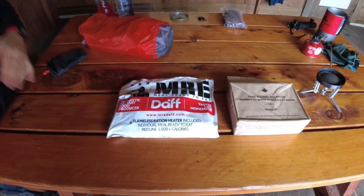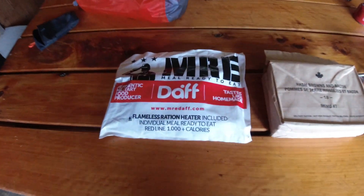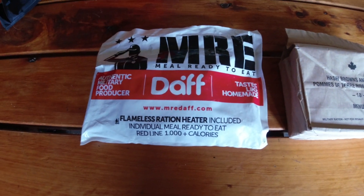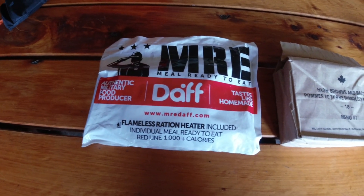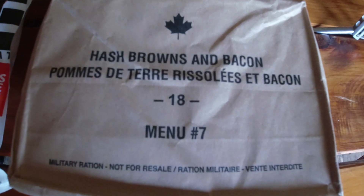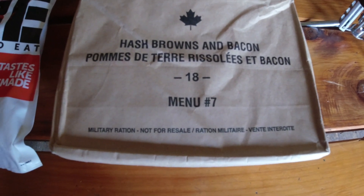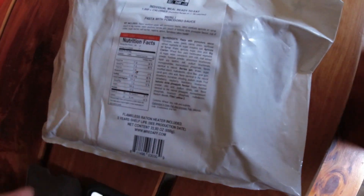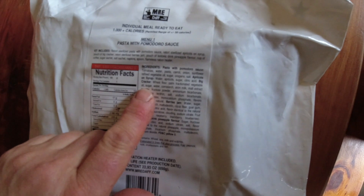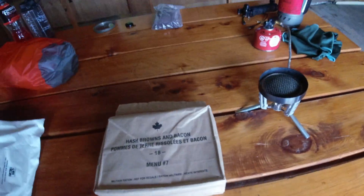We're at the Waldyne Day Hut and we're about to do a ration pack review. Justine has got the DAF from Chile — not chili the food, but Chile the country. And I have a Canadian IMP, which is hash browns and bacon. The Chilean one's got pasta, permador sauce, fruit and stuff, apricot crackers, berry jam, pineapple drink, and coffee. So we'll get them apart and have a look.